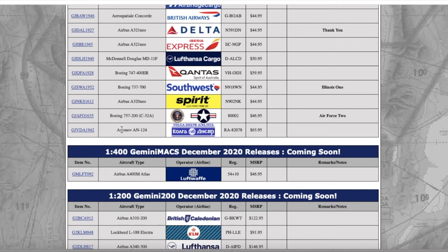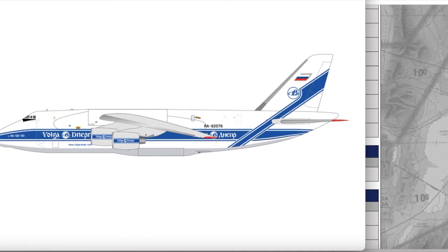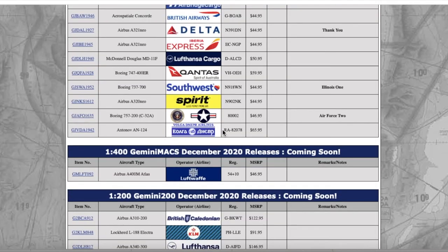Yes, yes, yes — I'm getting this! This is the Antonov AN-124 in the Volga-Dnepr Airlines livery. I'd love for Gemini to make this as an interactive model, that would be really cool. This aircraft did fly into Stewart International Airport — it flew in from Petropavlovsk-Kamchatsky (PKC). Registration is Romeo Alpha 82078, and it is $65.95.